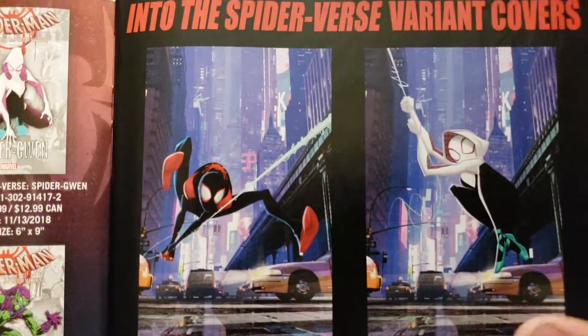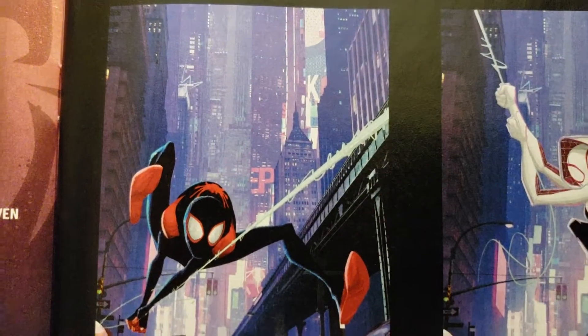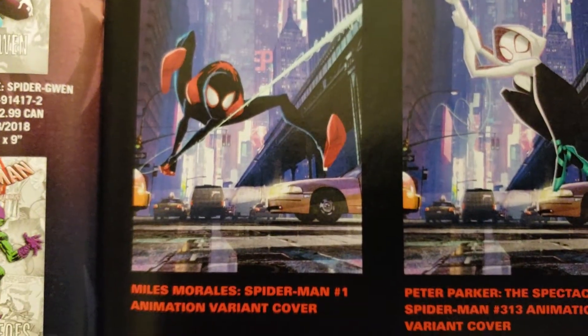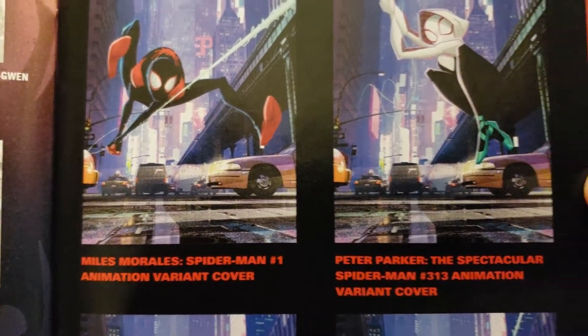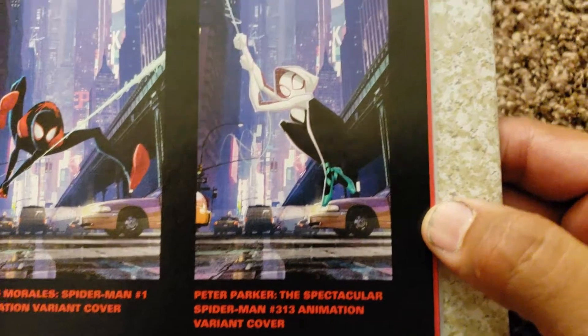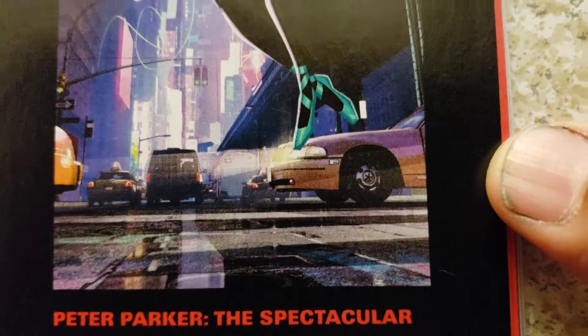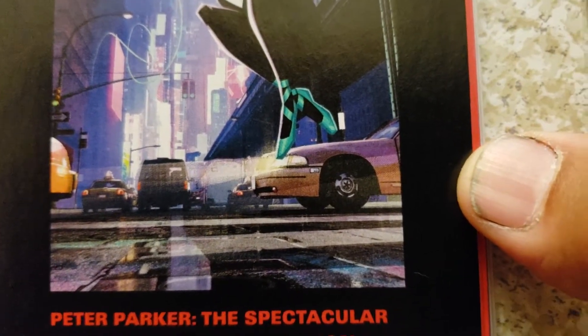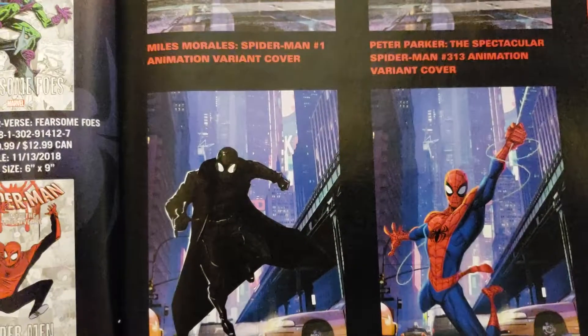Into the Spider-Verse variant covers — that's cool, I like the background, the way it's painted. Miles Morales animation variant cover. Spider-Gwen animation variant cover, same background. Wait — it looks like she's got ballerina shoes on now.